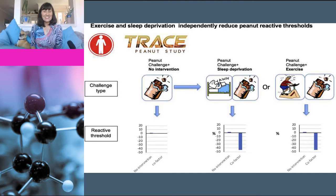Interestingly, exercise immediately following the peanut challenge also lowered the peanut threshold necessary for an allergic reaction. But remember, this is exercise immediately following exposure to an allergen — it doesn't mean you shouldn't exercise at other times. So it's pretty clear that sleep benefits the immune system.